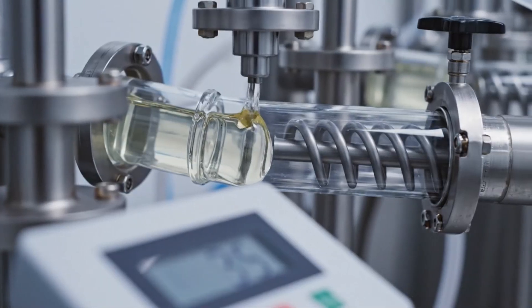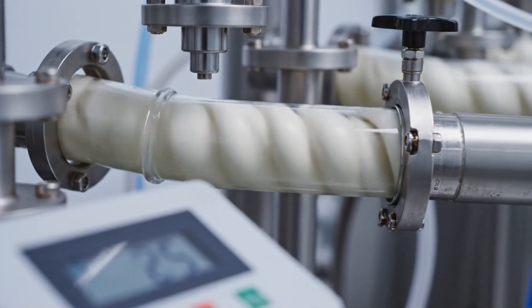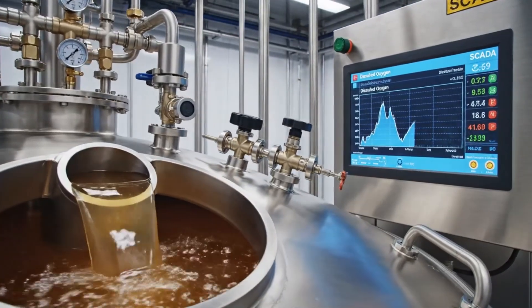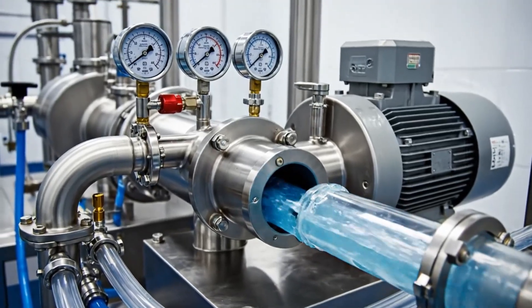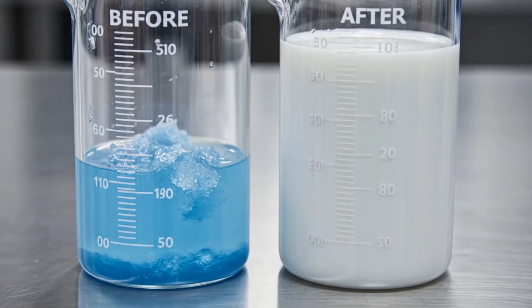Controlled dosing systems add stabilizing ingredients, fine-tuning pH and extending shelf life under validated conditions. Nitrogen blanketing and antioxidants limit oxidation, helping maintain color, flavor, and bioactive stability over time. Homogenization evens out texture and particle size, ensuring every liter of gel behaves identically in use.